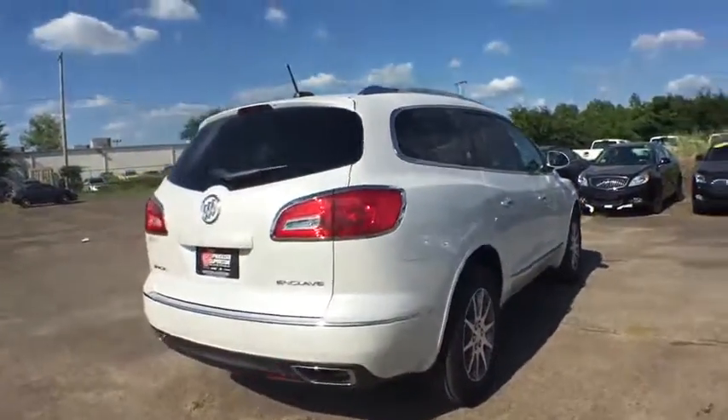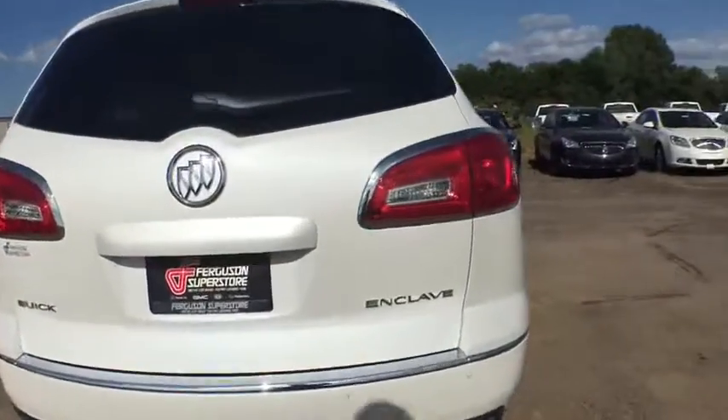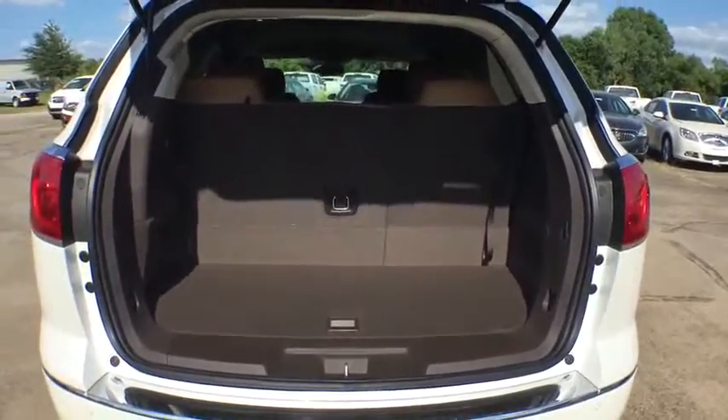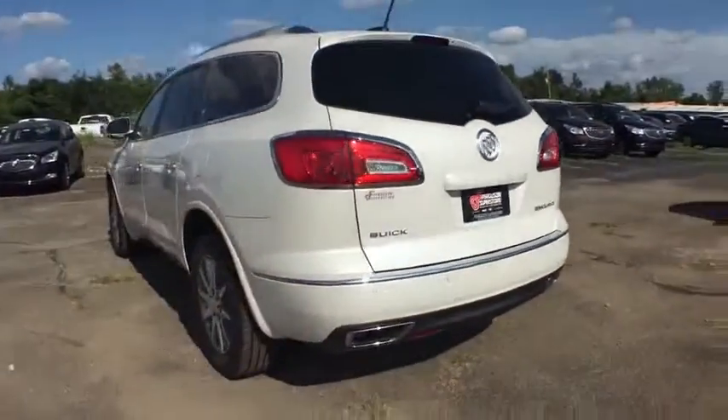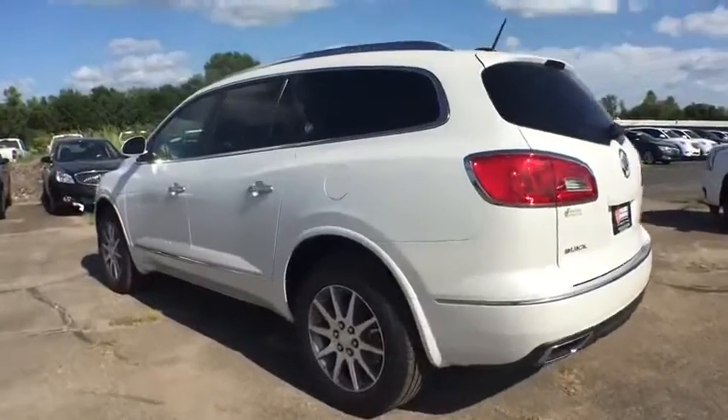Here are some of this vehicle's great options: stability control, anti-lock braking system, traction control, remote engine start, keyless entry, power liftgate, power passenger seat, steering wheel audio control, backup camera.